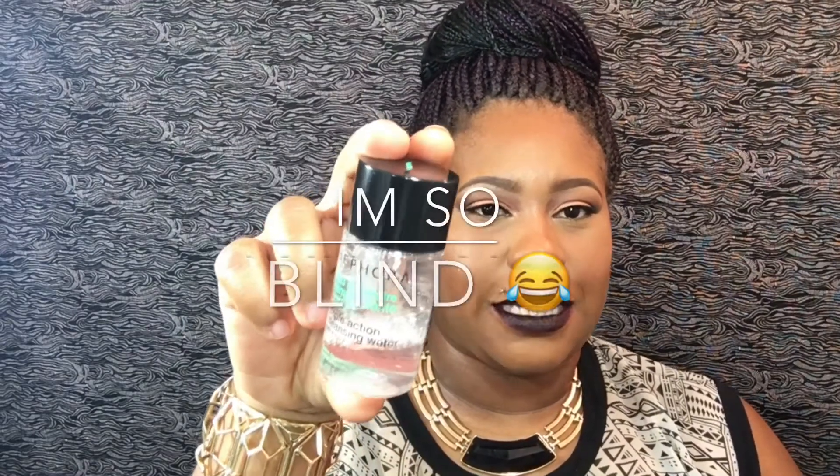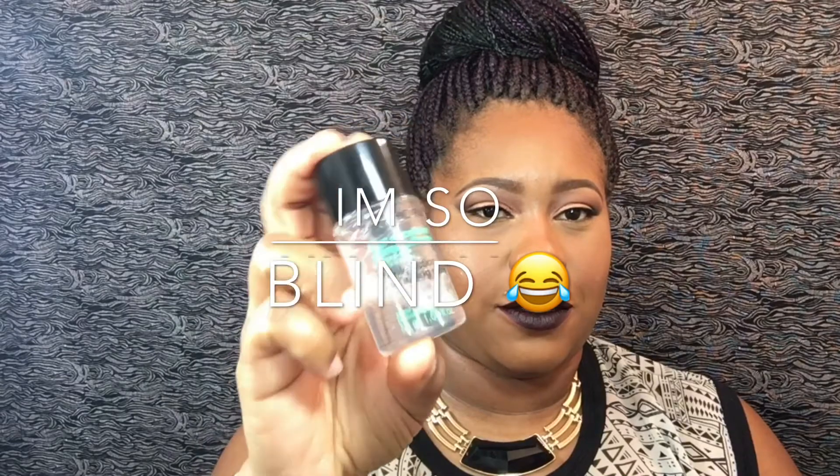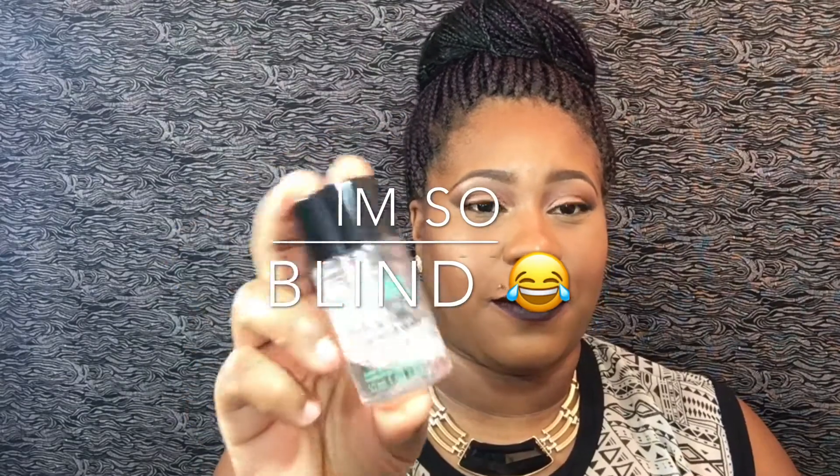I also have the Sephora Triple Action Cleansing Water. I bought the smaller size because I wanted to see how I liked it, and as you can see it's almost gone — I just got this a couple weeks ago and I've been using it every single day. I will definitely be repurchasing this, I love it.